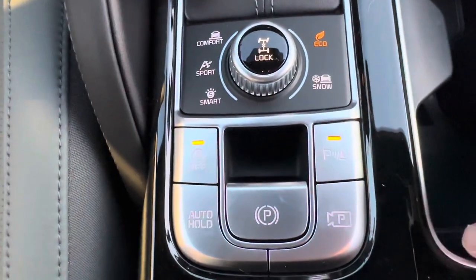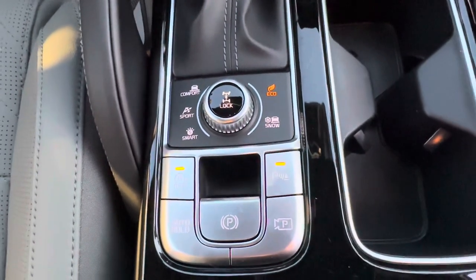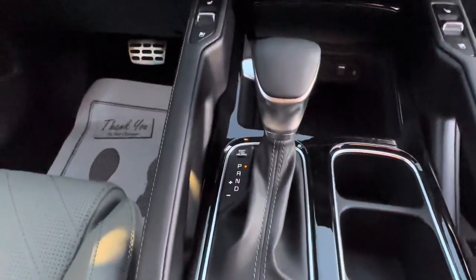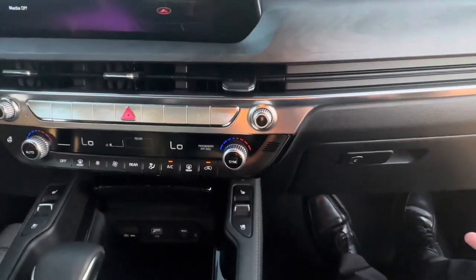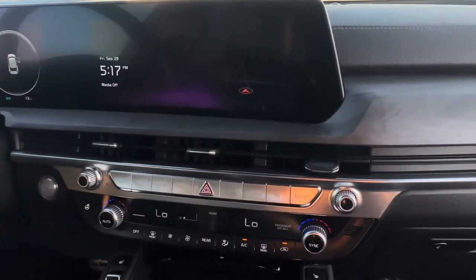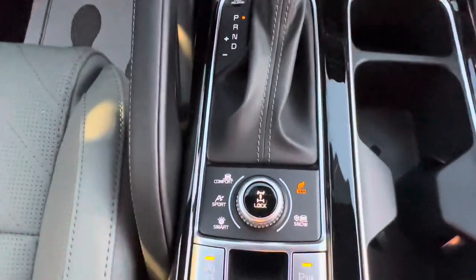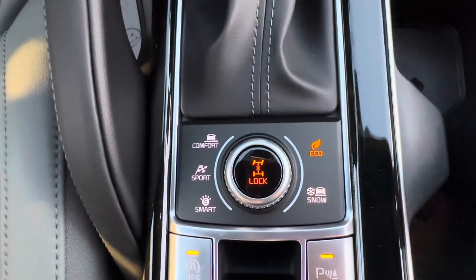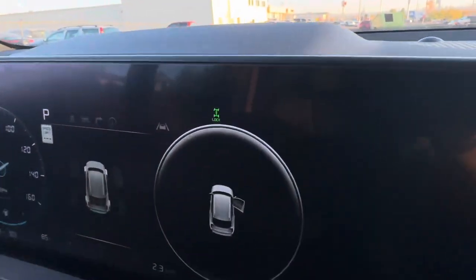Auto hold is quietly my favorite feature. You put your foot on the brake, press that button, and auto hold appears on the dash. You can take your feet off the brake, relax, and when you're ready just hit the accelerator and go. You can also lock the rear wheels — useful when towing in bad weather. Anytime it's orange that means it's on.